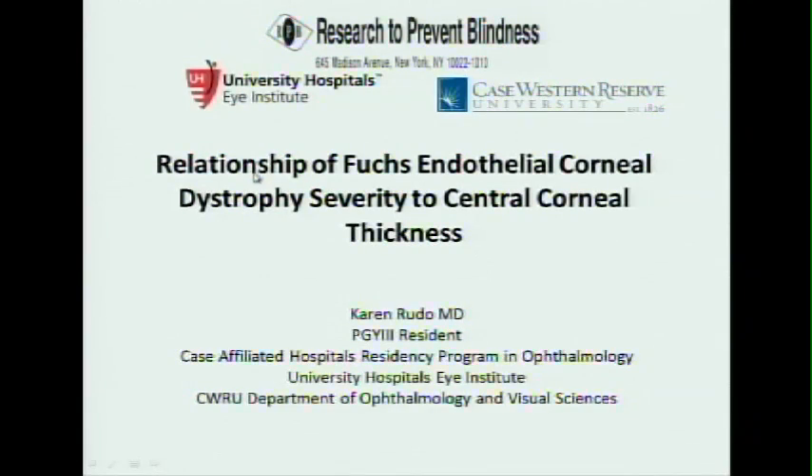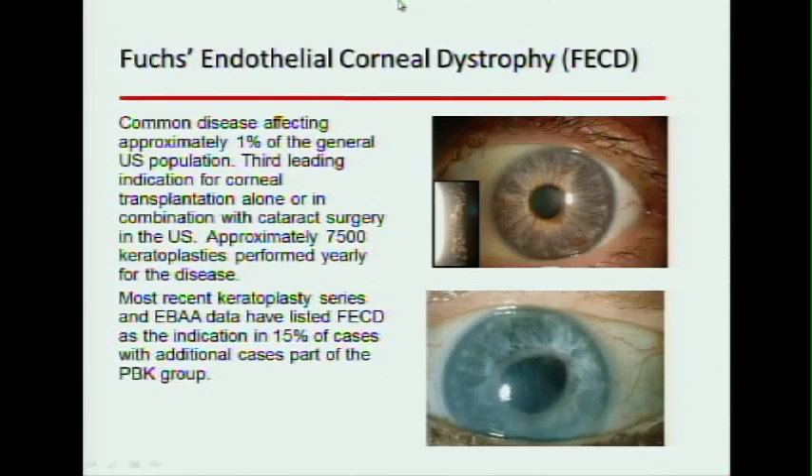I'm Karen Rudow, one of the second year residents here. I want to start off by talking a little bit about Fuchs Dystrophy. It's a pretty important disease — about 1% of the general population in the U.S. has it, and it's one of the most common indications for corneal transplant in our country.